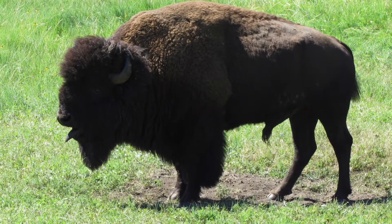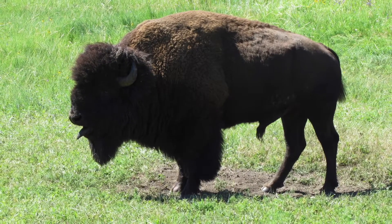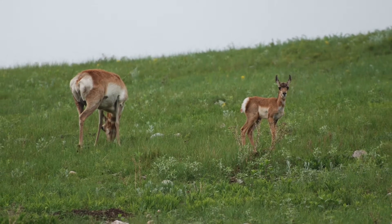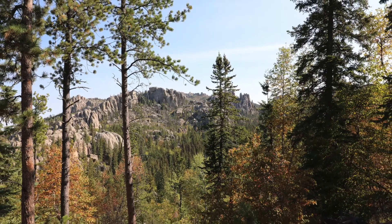There are animals you can find within the Black Hills, such as deer, buffalo, pronghorn, bighorn sheep, and mountain lions. The Black Hills are such a fascinating geographic feature with so much to offer.